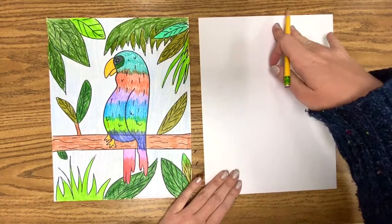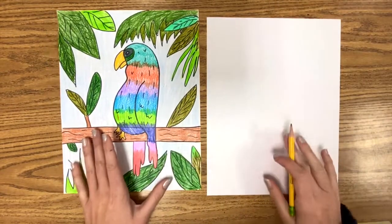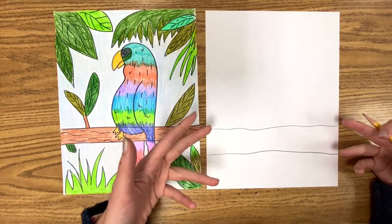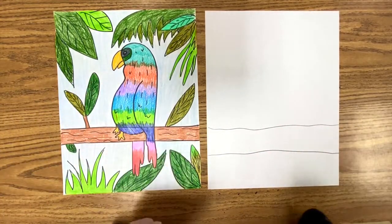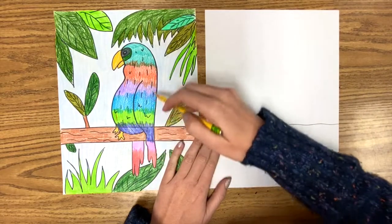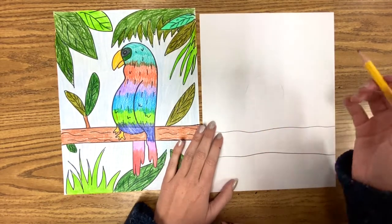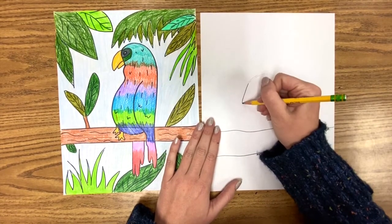Let's make sure our paper is in portrait direction — this is a more tall picture than a wide picture, so portrait is perfect. Let's start with the branch. Toward the bottom-ish of your paper, do two not-straight but slightly wiggled lines. Now, I want you to start practicing sketching. We need to draw parts of this bird but will have to erase some later, so sketch lightly — you can probably barely see it, but that's a good thing. You have to be able to erase it.